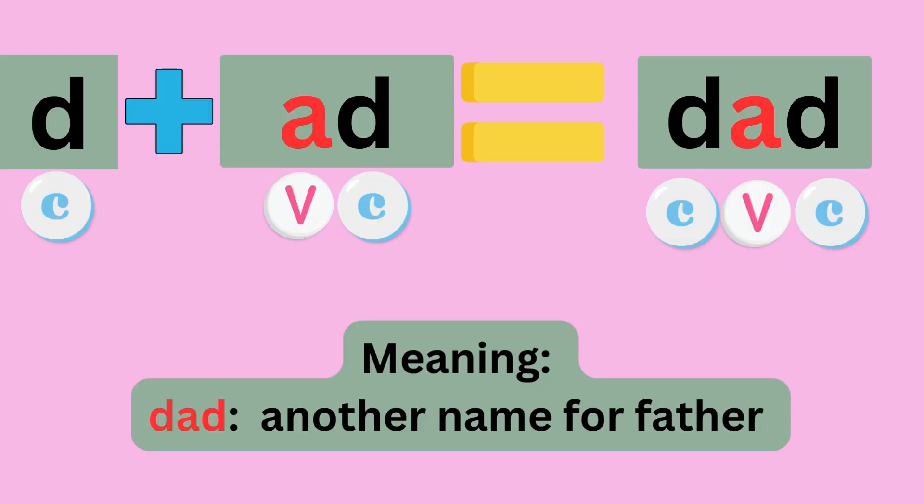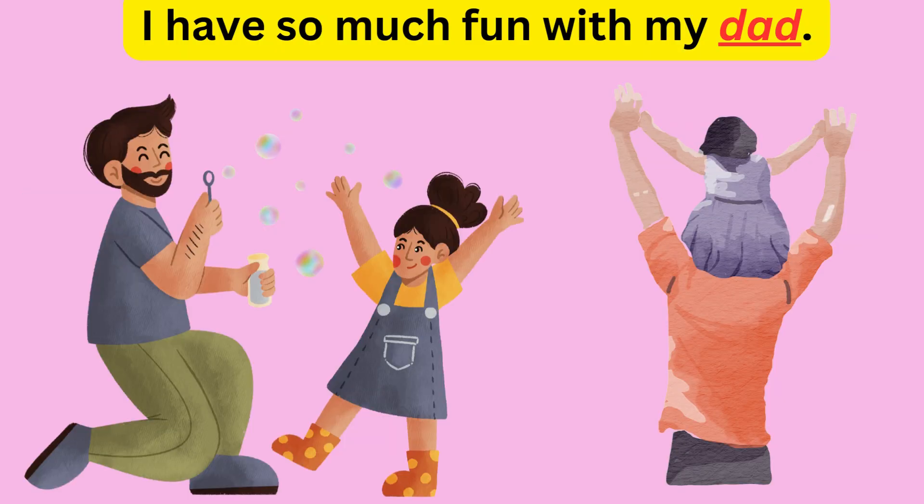D plus ADD equals DAD. Sounds like D, A, D — DAD. The meaning is another name for father. Example: I have so much fun with my dad.